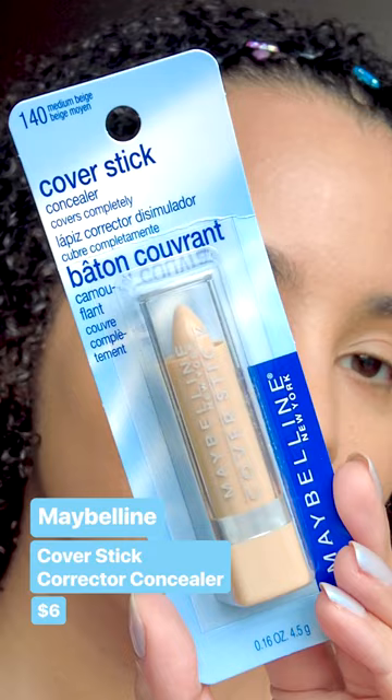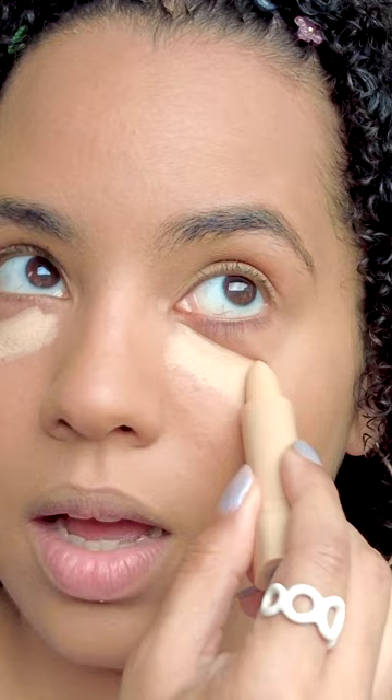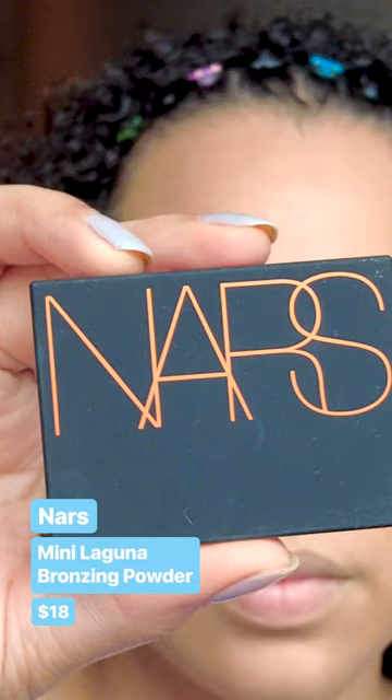This is the Maybelline Cover Stick Corrector Concealer. It's a very thick formula, it doesn't spread super easily. It actually did a decent job of covering everything I needed it to cover, but concealer formulas have just gotten so much better than this.